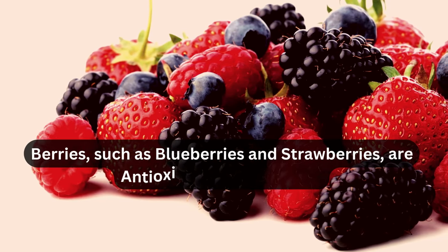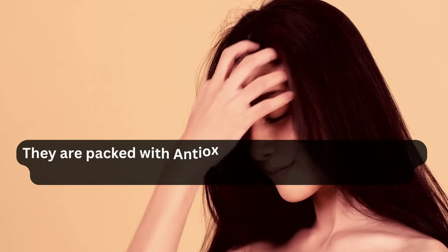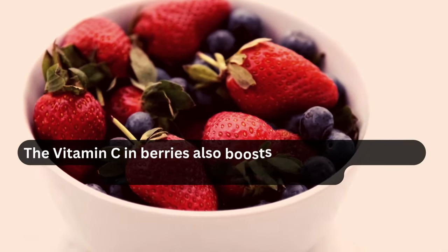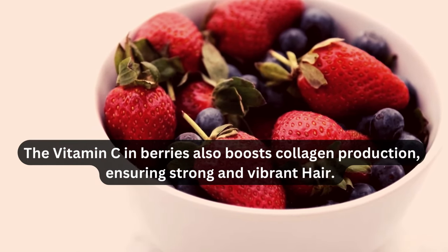Berries, such as blueberries and strawberries, are antioxidant powerhouses. They are packed with antioxidants that combat oxidative stress, preventing hair damage and premature aging. The vitamin C in berries also boosts collagen production, ensuring strong and vibrant hair.